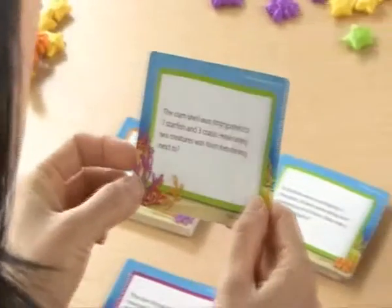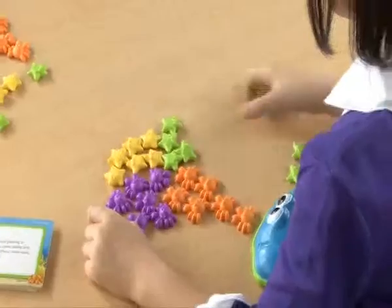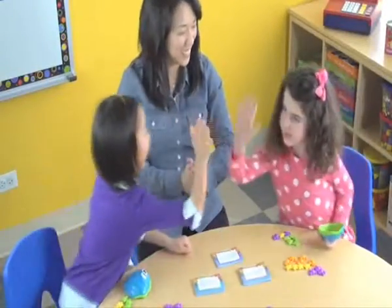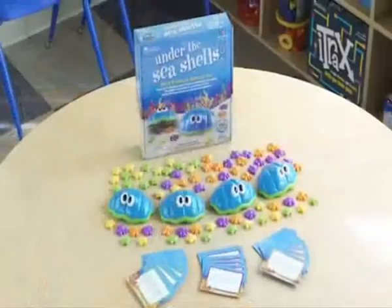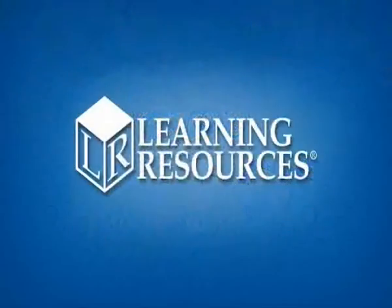Cards are self-checking and color-coded to offer three levels of difficulty as students advance. Designed for up to four students, this set targets Common Core Grade 1 standards for operations and algebraic thinking. Make solving word problems a splash with the Under the Seashells Word Problem Activity Set by Learning Resources, for ages 6 plus.